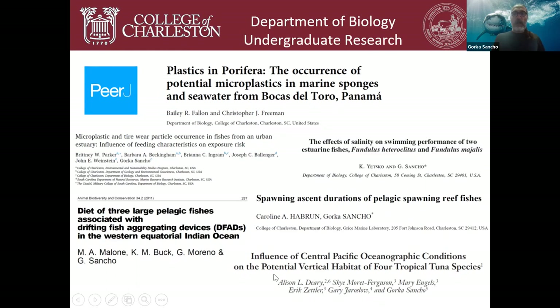Alison Deary was an undergrad who worked on the oceanography and behavior of tropical tuna species. She graduated from the College of Charleston, went to the Virginia Institute of Marine Sciences, got a PhD, and is now a senior scientist with the National Marine Fisheries Service — housed in Seattle but spending every summer on NOAA vessels in Alaskan waters. All of these students greatly benefited from doing independent research and actually publishing as undergraduates.